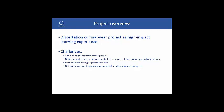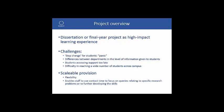Students often panic at the magnitude of research projects. There may be differences between departments in the level of information given to students. Students might also be accessing support too late. There can be difficulty in reaching a wide number of students across campus. And finally, is provision scalable? There is a need for flexible training, and an online solution would enable staff to use contact time to focus on queries relating to student-specific research problems.